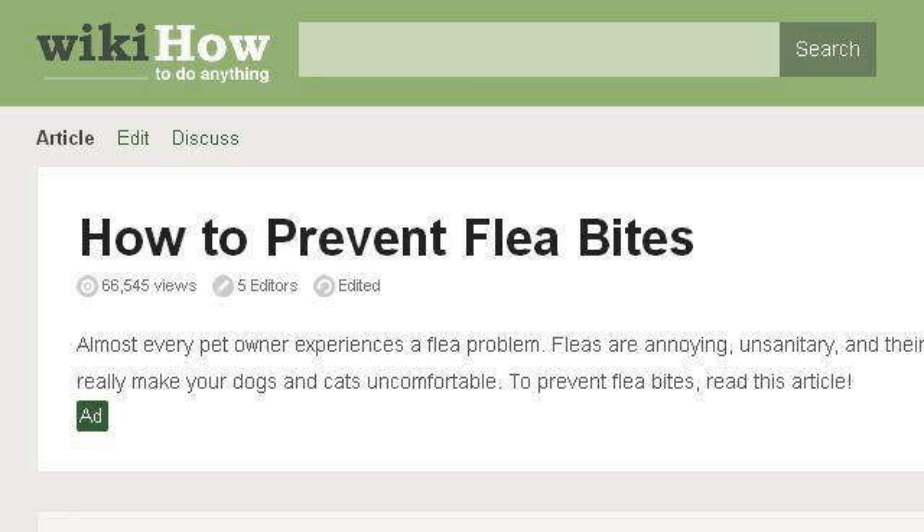You can also try www.wikihow.com, especially the page How to Prevent Flea Bites, 6 Steps with Pictures, WikiHow. This is the link.